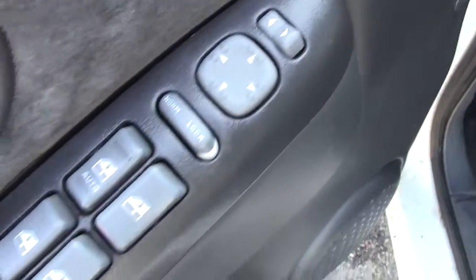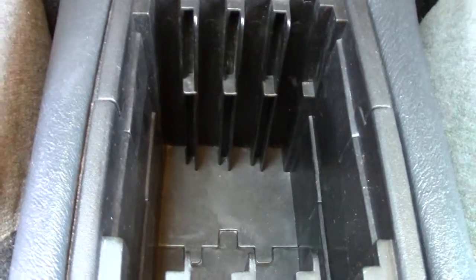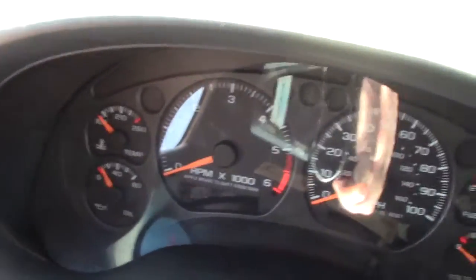On the inside here everything's functioning — the mirrors, the windows, all that. The seats are nice and cushy, almost like a recliner. You've got all your storage, cassette slots right here in the center, cup holder, change down there, audio control, climate control, four-wheel drive controls, and all your gauges across the top.